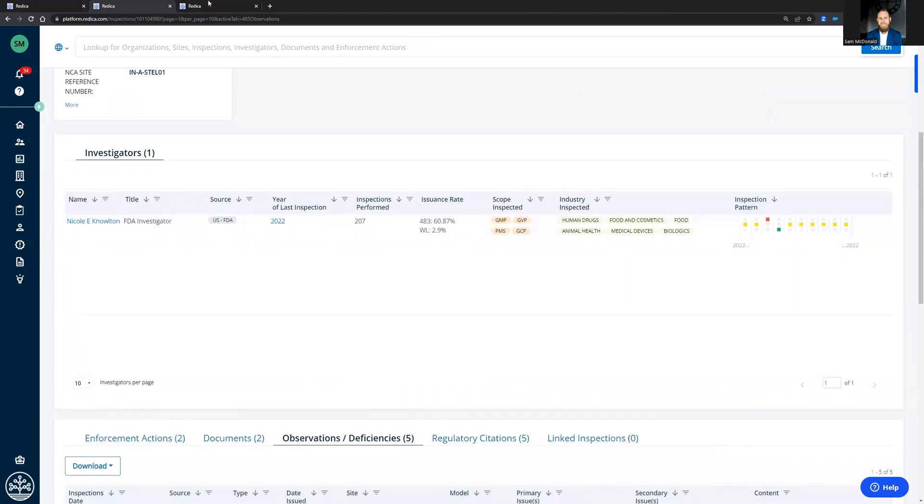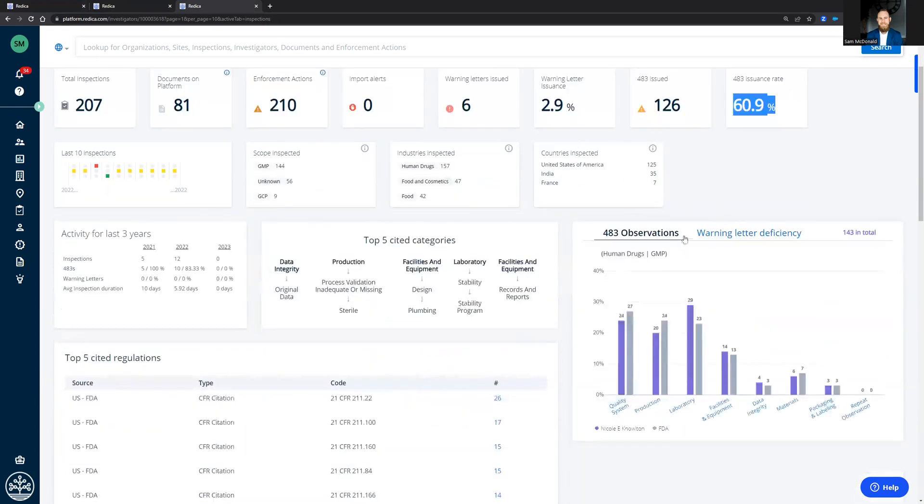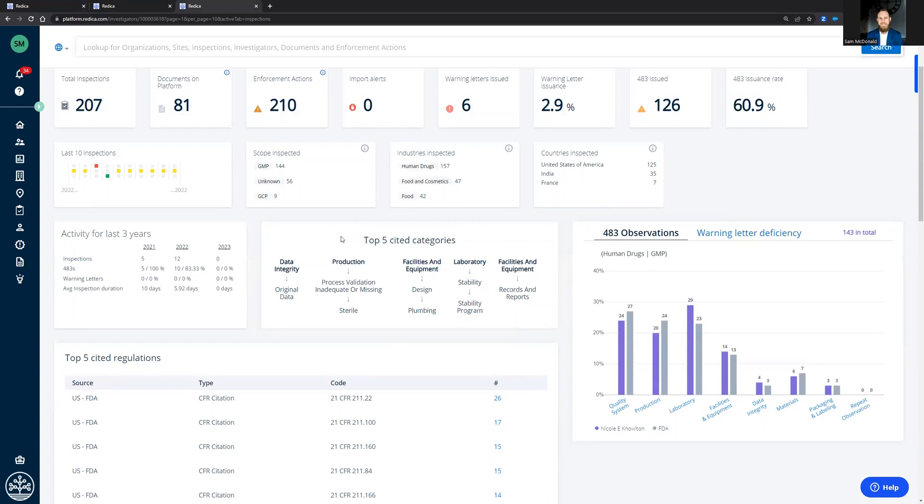Now, if we wanted to look more closely at Nicole Knowlton, she's performed 207 inspections in her career, and we have 81 documents associated with those inspections. Her warning letter issuance rate and her 483 issuance rate — 61% of the time she issues a 483. We see her top five cited categories. This covers all six parts of the quality system, and we leverage data integrity as well.